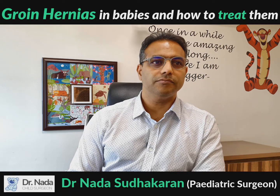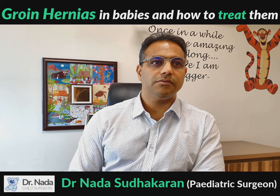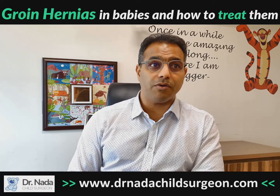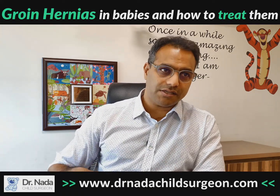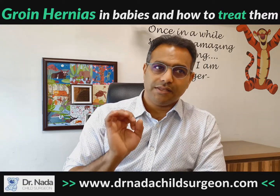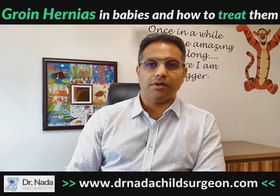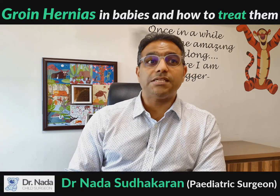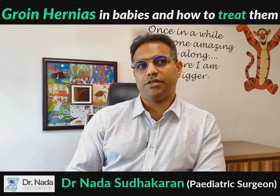Hernias appear far more commonly in boys — approximately 95% of all hernias occur in boys and only 5% in girls. This is because of the way the testes descend through a hole in the muscle into the scrotum. In girls, although the testes do not descend, the same hole can still appear, which is why it is much rarer. About 1% of all boys will have a hernia, making it one of the most common operations performed for both newborns and older children.